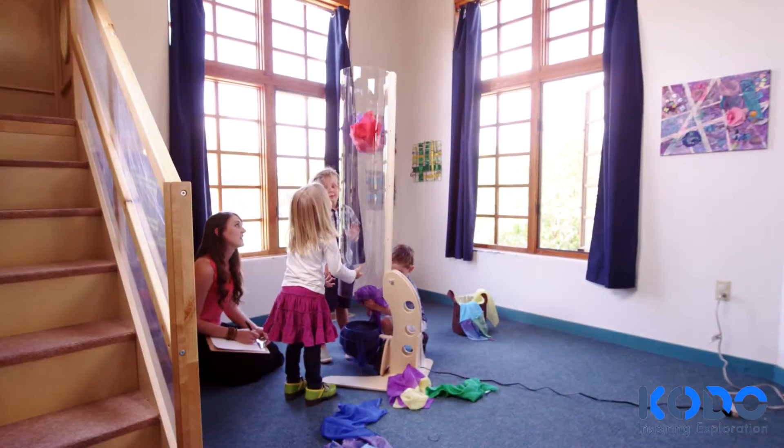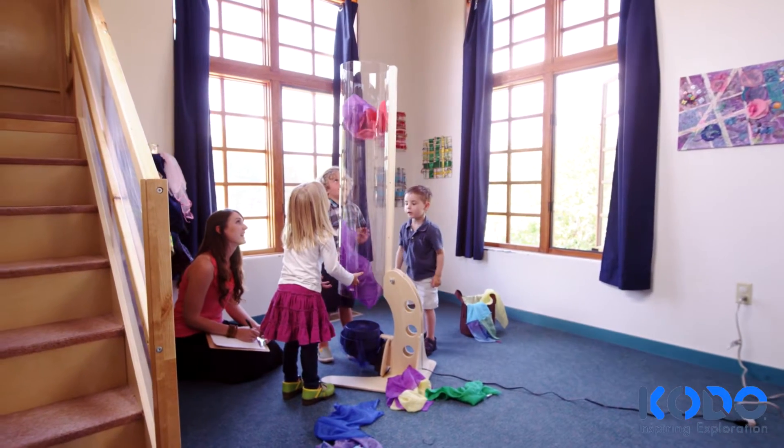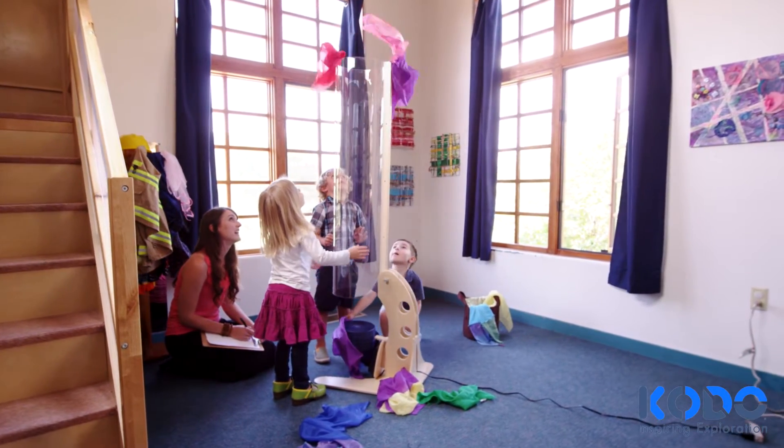Children have a desire to understand the world. When they're playing, they're learning. Kodo's Wind Tunnel brings one of nature's most interesting elements indoors to support your STEM and STEAM curricula.